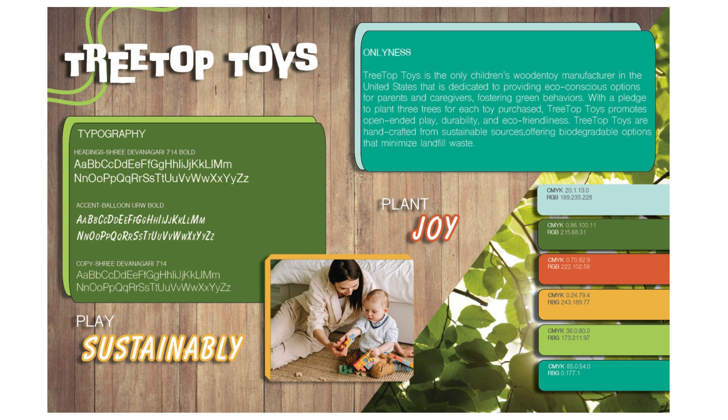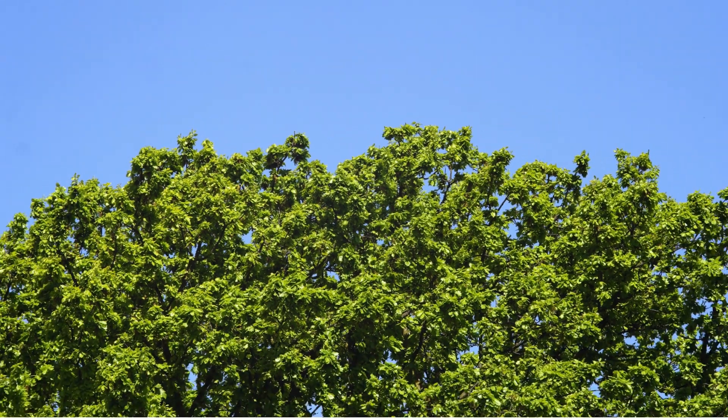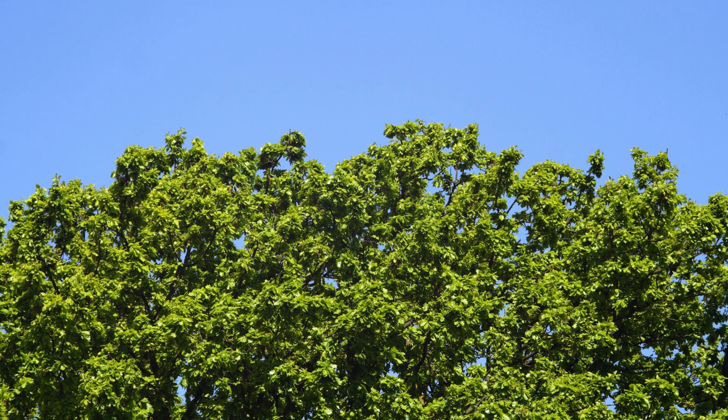Treetop Toys is a small wooden toy manufacturing company from Madison, Wisconsin. The name represents the mission of the brand, which is to create sustainable, eco-friendly toys that appeal to kids of all ages. Treetop refers to the uppermost part of a tree, which informs audiences that the products are derived from nature.